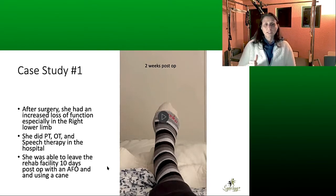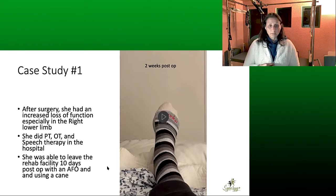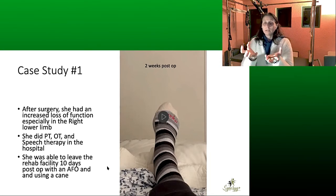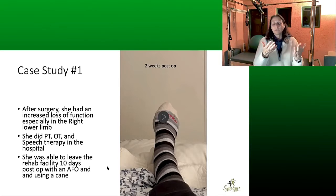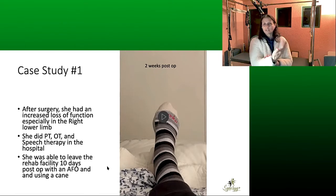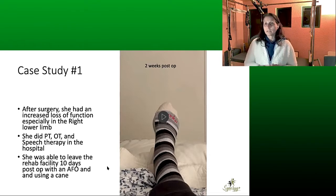After surgery she went to a neurorehab facility where she did physical therapy, occupational therapy, and speech therapy twice a day. She was able to leave the rehab facility 10 days post-op with an AFO and a cane. An AFO — if you don't know — is a plastic brace that goes under the foot and up the back of the leg, close to the back of the knee. Its purpose is to keep the foot in a dorsiflexed position so people can walk without tripping over their toes when they don't have enough strength or nerve input to dorsiflex on their own.